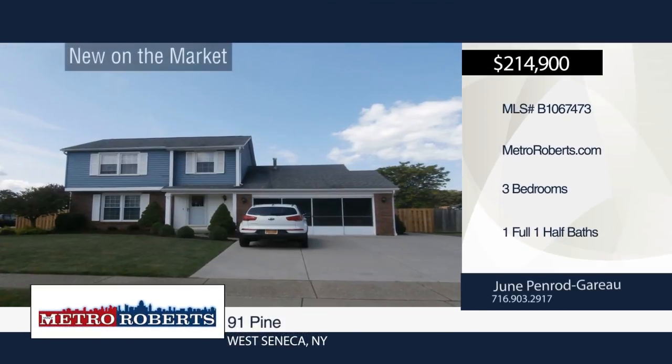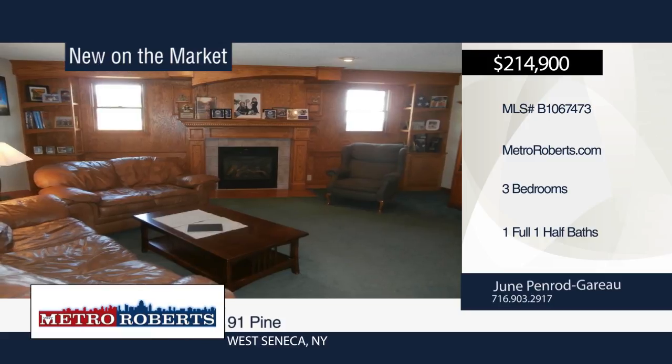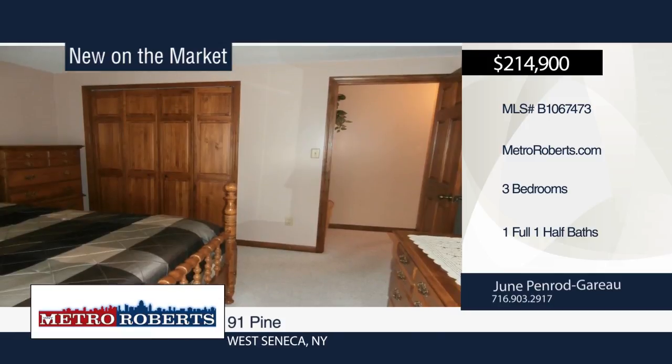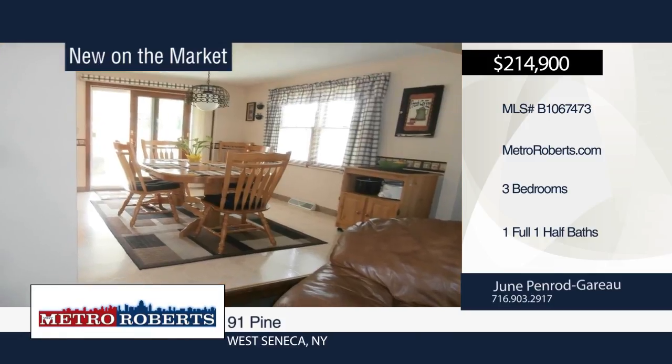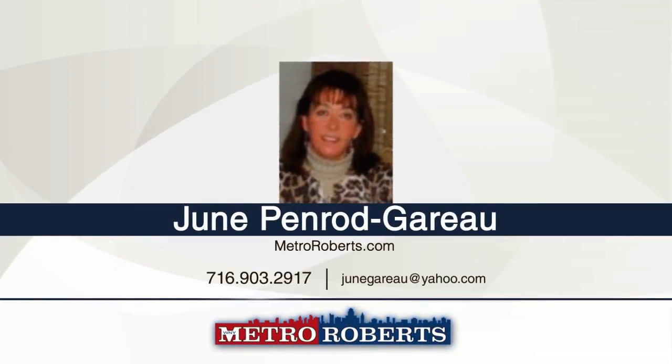Don't miss this three bedroom, one and a half bathroom, lovingly cared for 24 year old home in the Prime Valley View Estates. Step into the beautiful family room with gas fireplace. Everything is in pristine condition. If you're looking to downsize, then this could be the home for you. Call June Penrod Garrow to schedule your private showing.